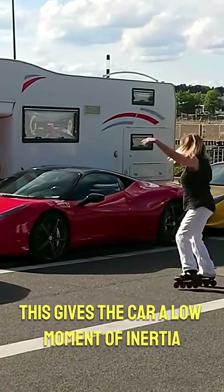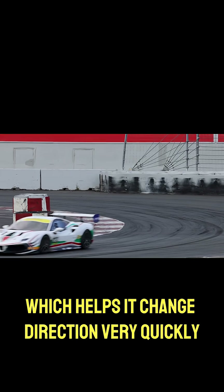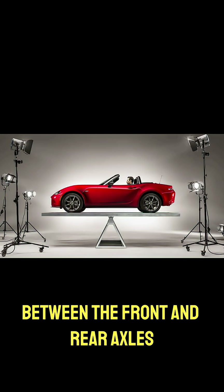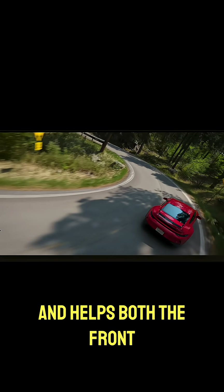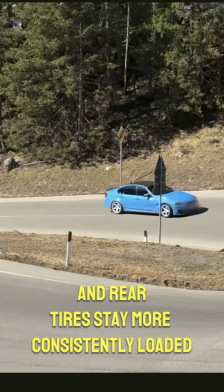This gives the car a low moment of inertia, which helps it change direction very quickly. The weight is more evenly distributed between the front and rear axles, which improves balance during cornering and helps both the front and rear tires stay more consistently loaded.